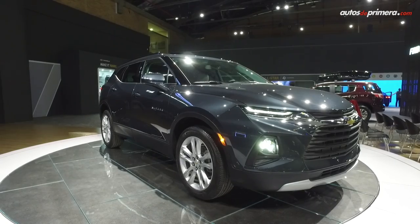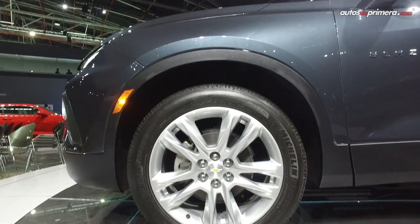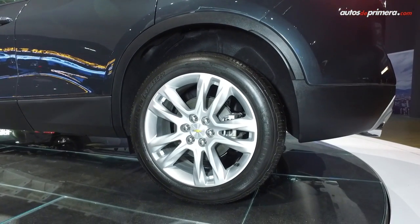Las líneas, la verdad es que son muy, muy agresivas. Tenemos llantas de 20 pulgadas con dimensiones 235-55 el perfil.